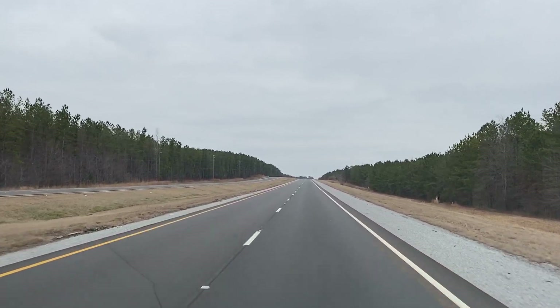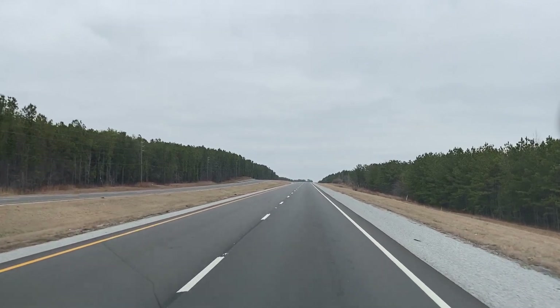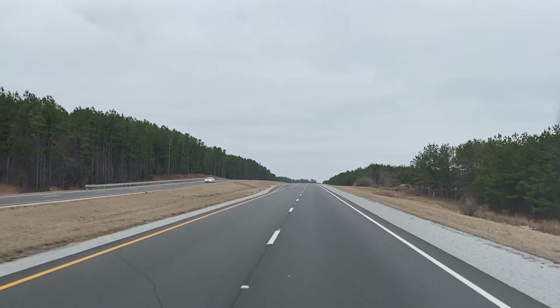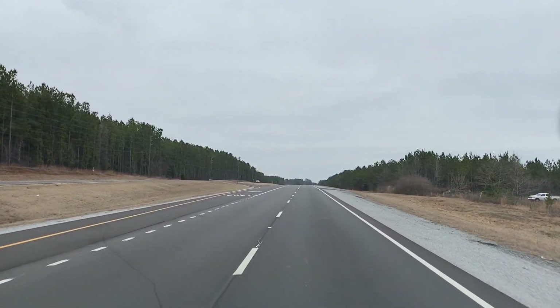Did you see that? A Ford Mustang on 30s! Oh man, this place is not going to disappoint us. That is officially the trashiest thing I've ever seen.